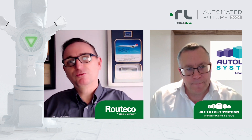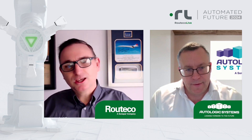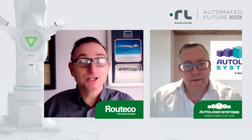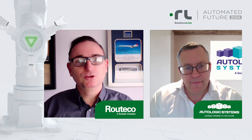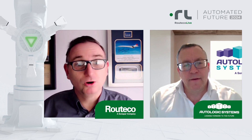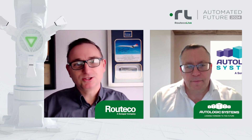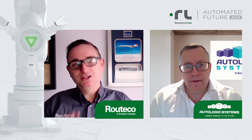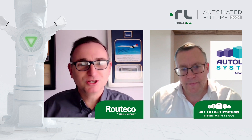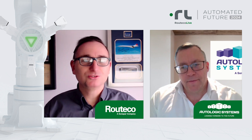I think this software and your passion — and Autologic Systems' passion — at Ritiko Live this year will be one of those key standout differences, especially when it links into the topic of automated future. I think this really is the future of saving time in an engineering world and bringing digital ideas truly to life. So I'm really excited about it. Thanks very much for your time and very much looking forward to seeing you and Autologic Systems at this year's Ritiko Live event.